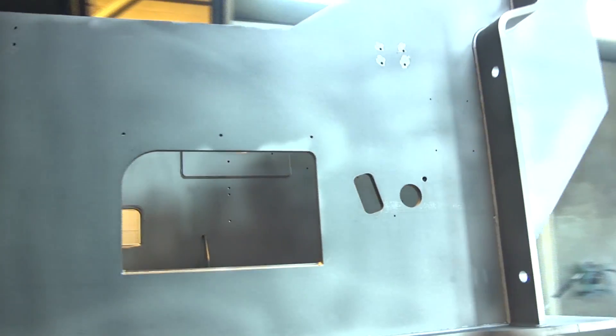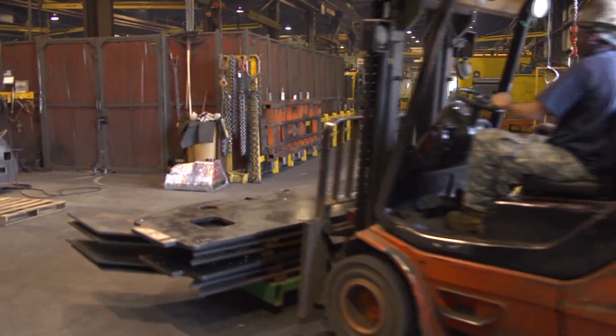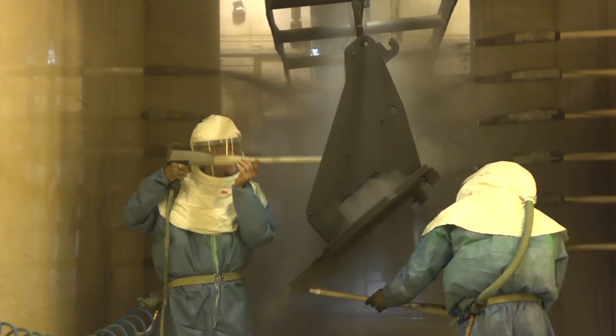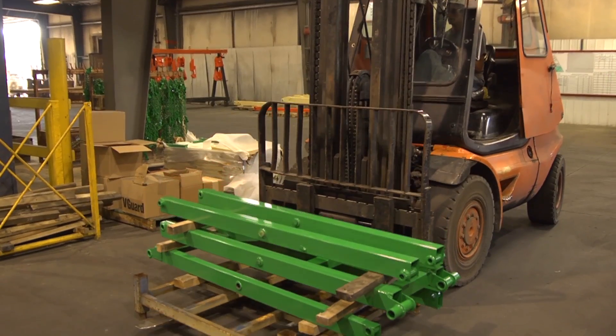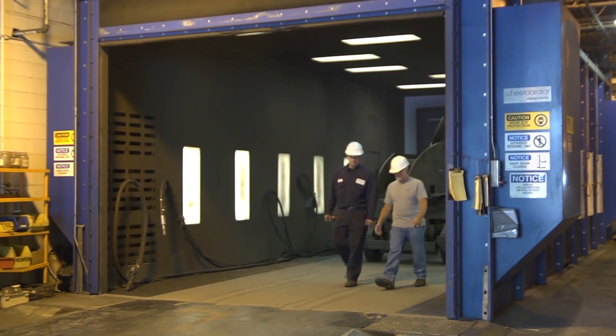Miller Welding and Machine Company and MGK Technologies deal with the diverse and constant demands of the market day in and day out. In a fast-paced environment where time is money, Wheelabrator's eight-wheel monorail and air blast rooms keep their business moving forward — one more way Wheelabrator is helping to shape the industry of the future.